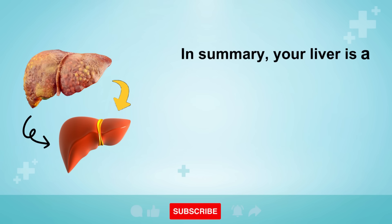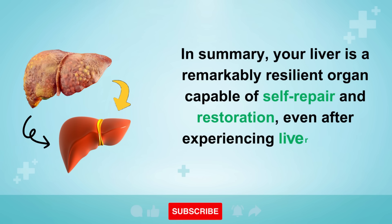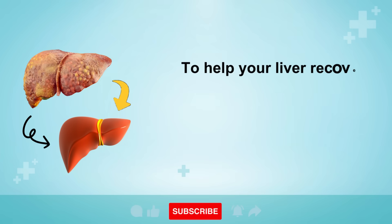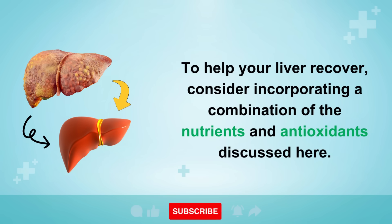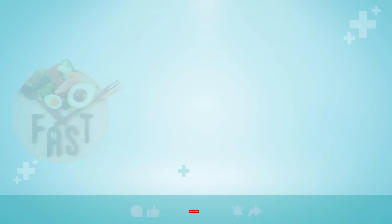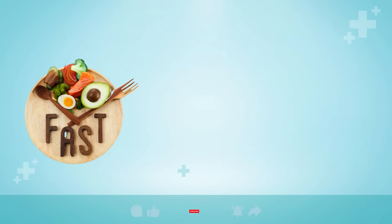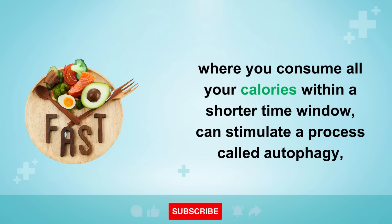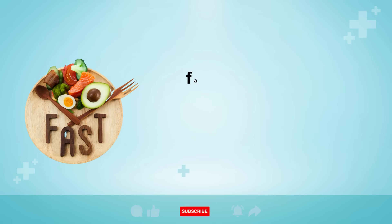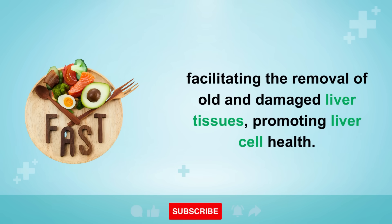In summary, your liver is a remarkably resilient organ capable of self-repair and restoration, even after experiencing liver disease. To help your liver recover, consider incorporating a combination of the nutrients and antioxidants discussed here. Additionally, adopting an intermittent fasting plan such as OMAD, where you consume all your calories within a shorter time window, can stimulate a process called autophagy, facilitating the removal of old and damaged liver tissues and promoting liver cell health.